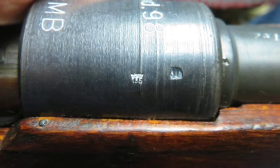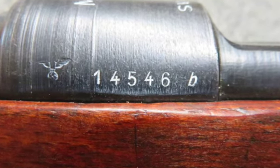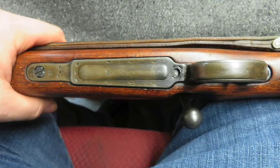This rifle was supplied to Israel and was subsequently arsenal-converted to 7.62 NATO with a new barrel installed. This rifle is not import-marked and has all matching serial numbers on the receiver and bolt body.